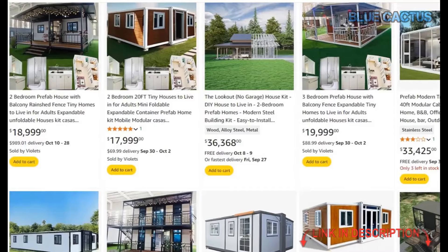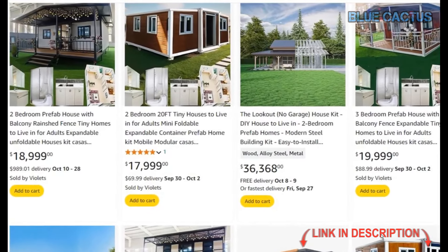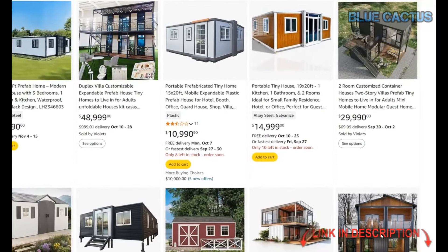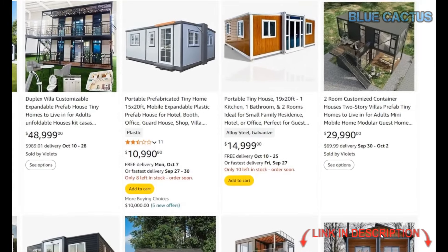Today we're exploring some unique homes available on Amazon that you can purchase with ease — from cozy tiny houses to stylish cabins, we've got a variety of options for you to check out. You'll find links to everything we mention in the description below.